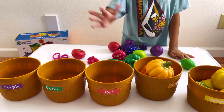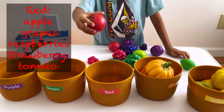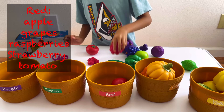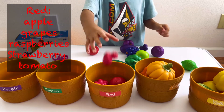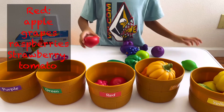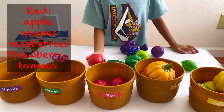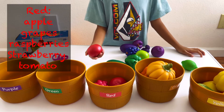The red one — we should have apple, red grapes, raspberries, strawberry, and tomato. Wait, is it tomato or tomato? Tomato. Tomato.